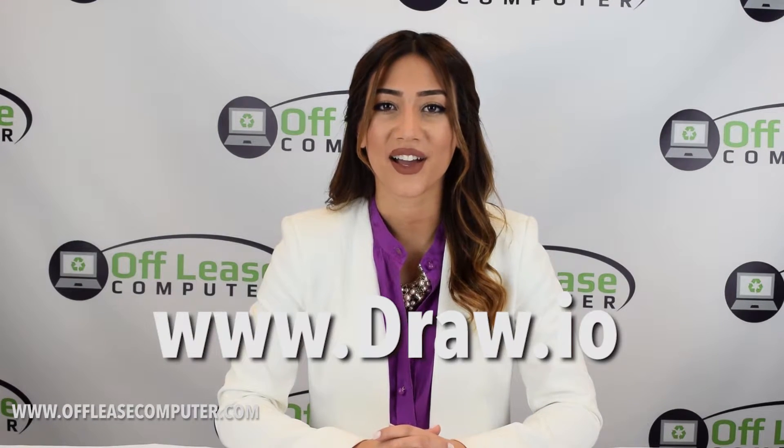PrintWhatYouLike.com — print content on web pages without all the clutter. Draw.io.